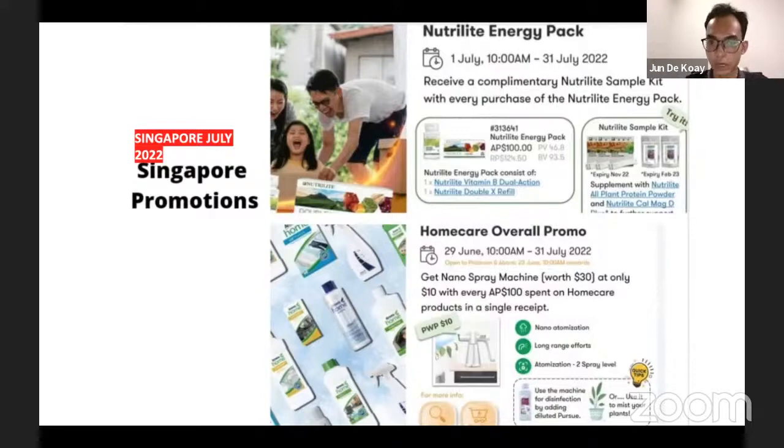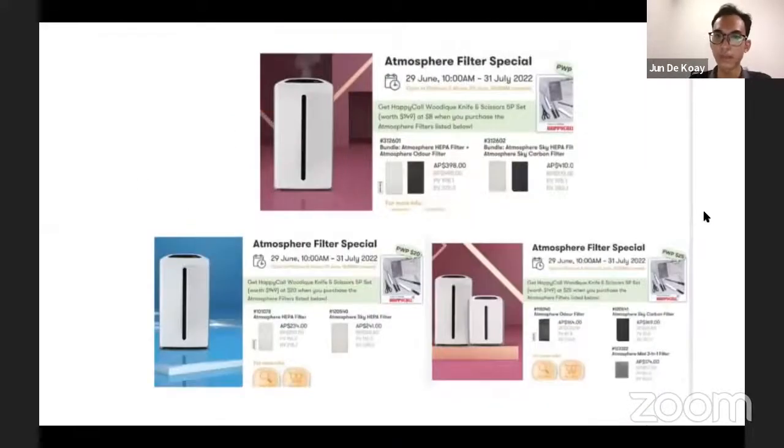Next is the home care promotion — you can get a nano spray machine at a discounted price of only ten dollars with every hundred dollars purchased on home care products. For every purchase of the listed bundle, you can get the Wüsthof knife and scissors 5-piece set at a discounted price of eight dollars, originally costing 149 dollars. It's very value for money if you're looking to change your kitchen set or expand your culinary skills.